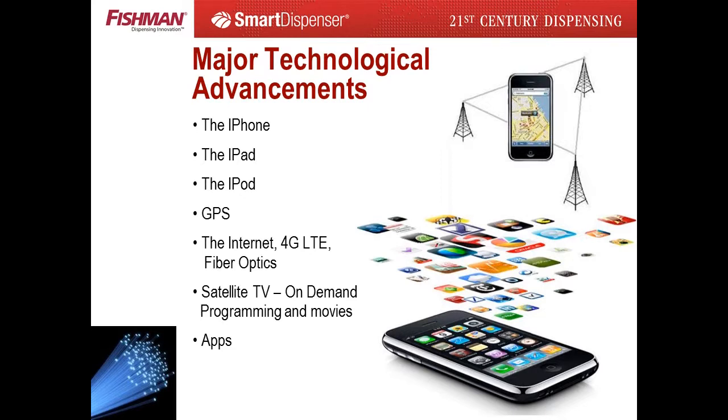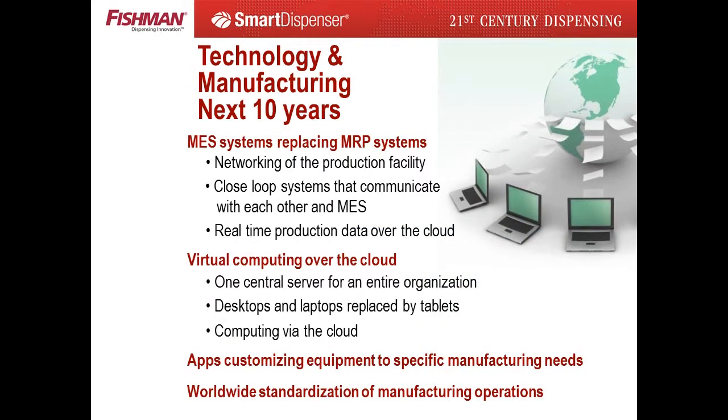These devices have had a great impact on our personal lives. It's hard to imagine how we lived without a few of these. These advancements are being installed at multinationals as we speak. Penetration to all businesses is simply a matter of time.